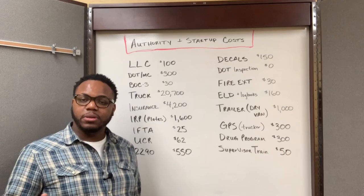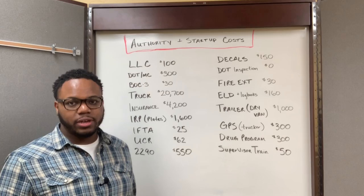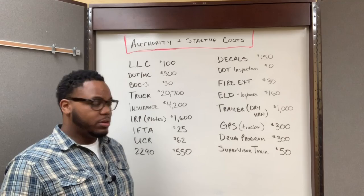For the trailer, I rented my first trailer. I had to pay $1,000 as a deposit on the trailer.